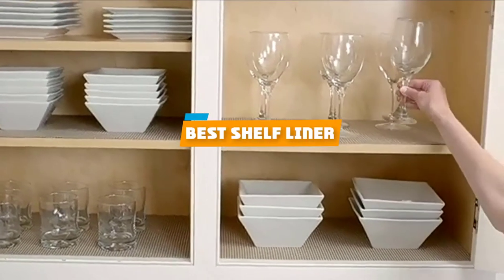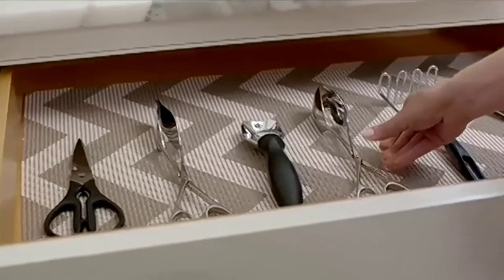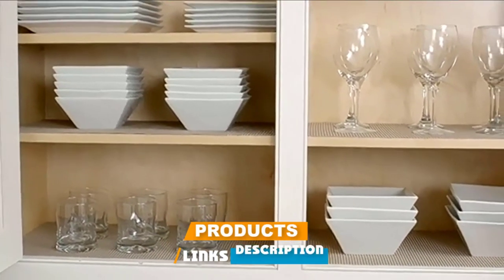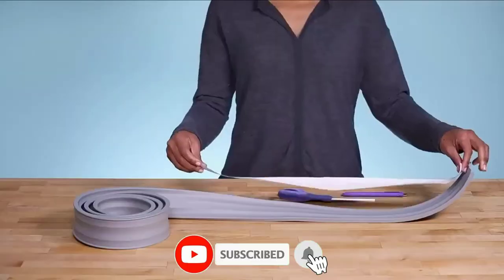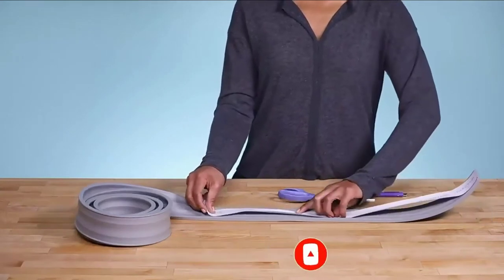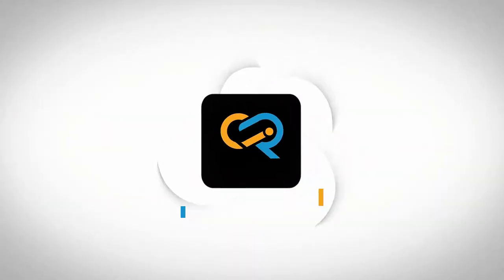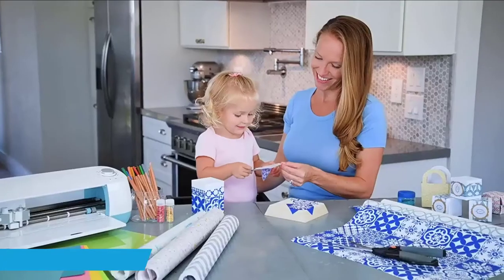If you are looking for the best shelf liner, here's a list you must see. We made this list based on personal preference and ranked it based on features, prices, quality, durability, reputation of the manufacturers, and customer feedback. We have included options for every type of customer, so let's get started.